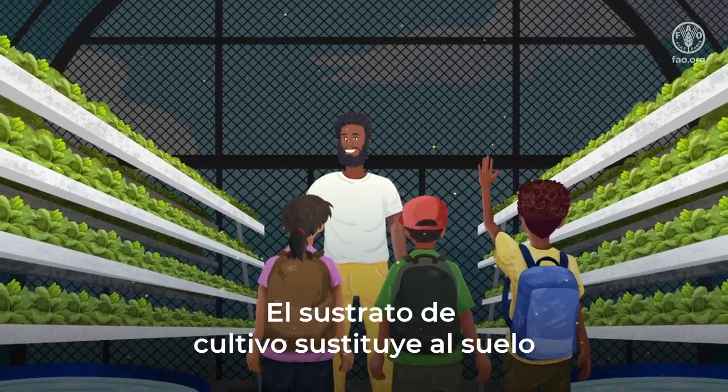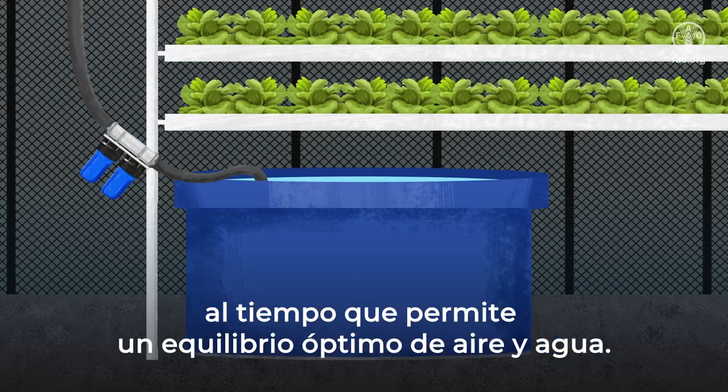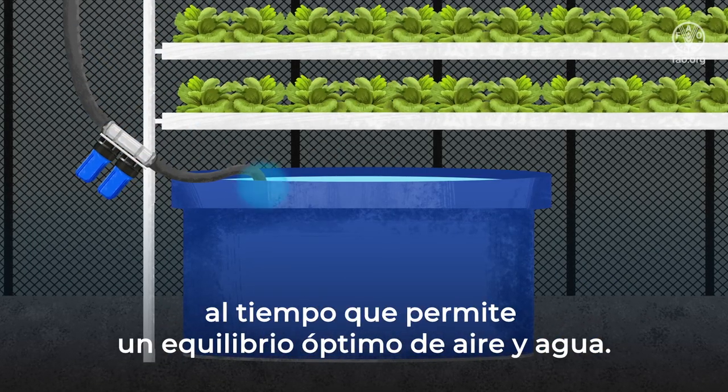The growing medium serves as a substitute for soil, providing physical support for plant roots while allowing the optimal balance of air and water.